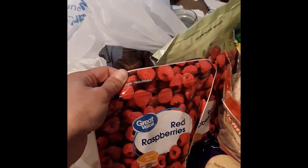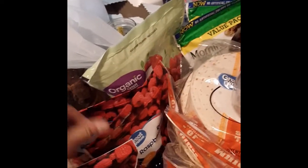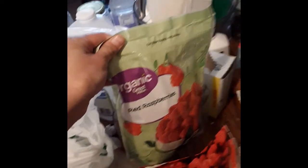I had ordered four bags of frozen raspberries — I like them in yogurt, but also just as a snack. They only had three, so they substituted a larger bag of organic frozen raspberries, which worked out to my advantage.